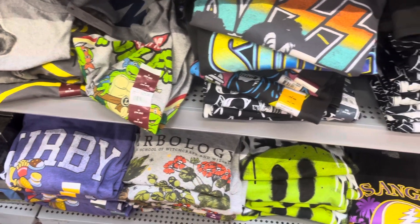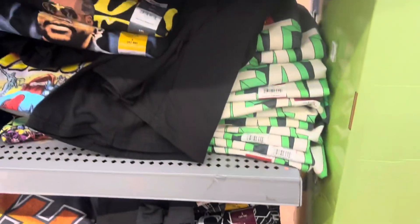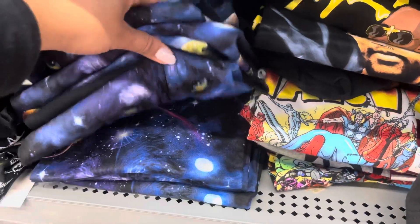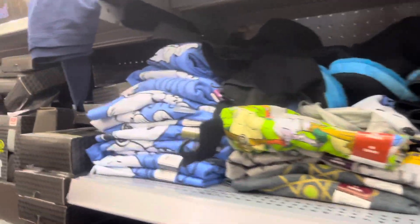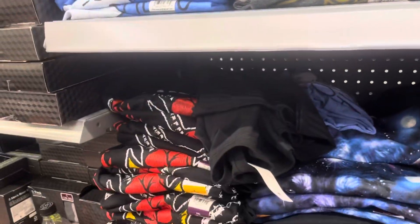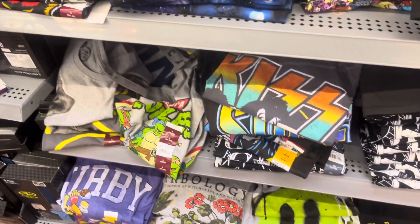Keep your eyes open for all of these t-shirts right here. These are scanning to $1 and they are not marked. This store has so many of them left. Always make sure to scan with the Walmart app. Some were $3, but most of them are $1, so definitely take the time and scan.